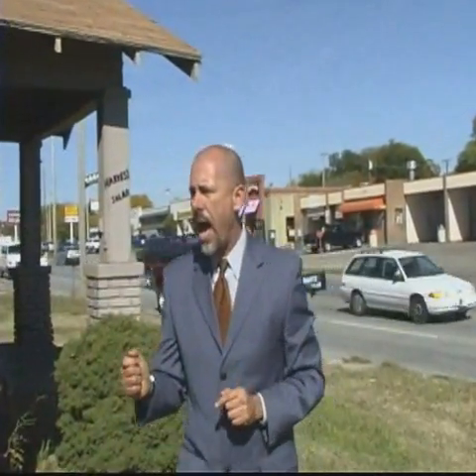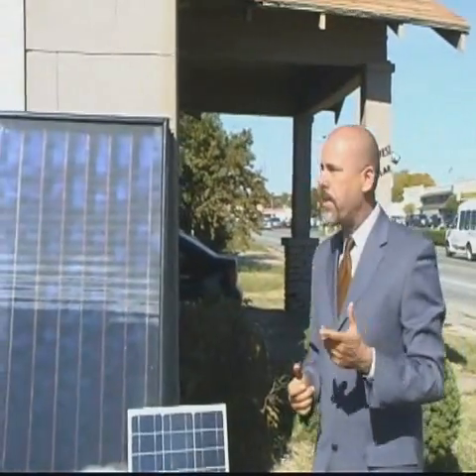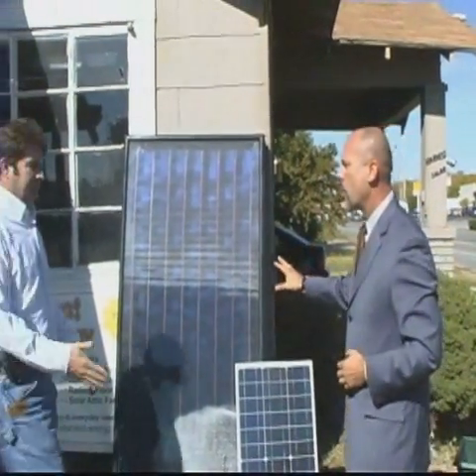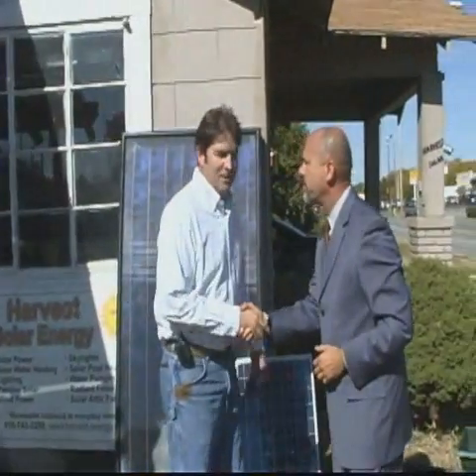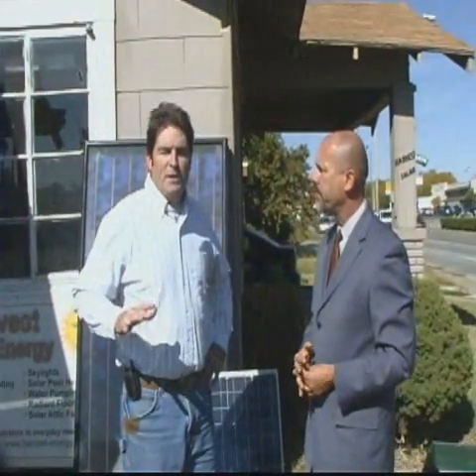I've got here John. Why don't you come over here and tell us a little bit about your solar business. Good to see you, John. I've known Norris a long time and he's an excellent guy. Here's what we do.